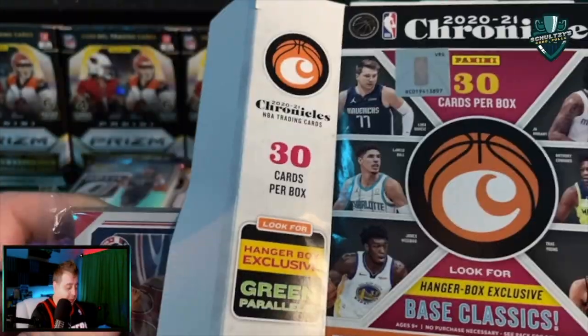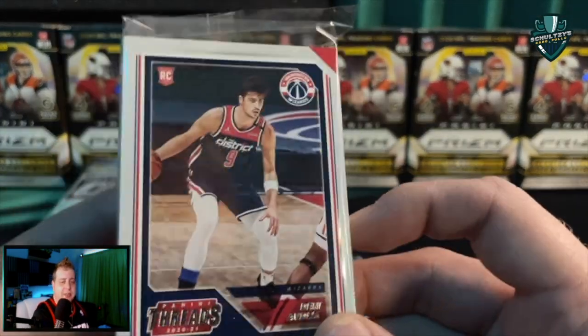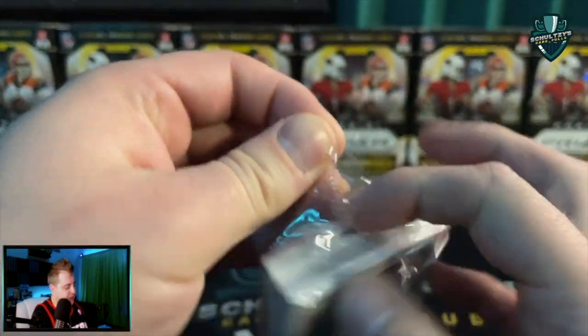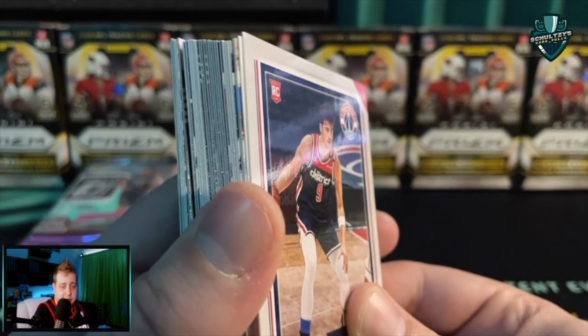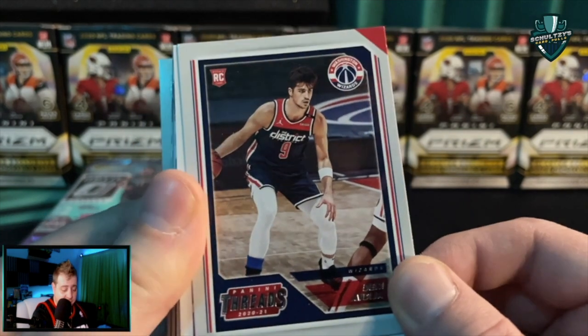Haven't opened any Chronicles basketball hangers yet. 30 cards out of this hanger box. I will be giving away a couple of cards from this retail hunt as we open up all those gravity packs and the Optic cello as well. You can find Optic cellos at your local pharmacies — usually running about $10. I would advise everybody to look for those.